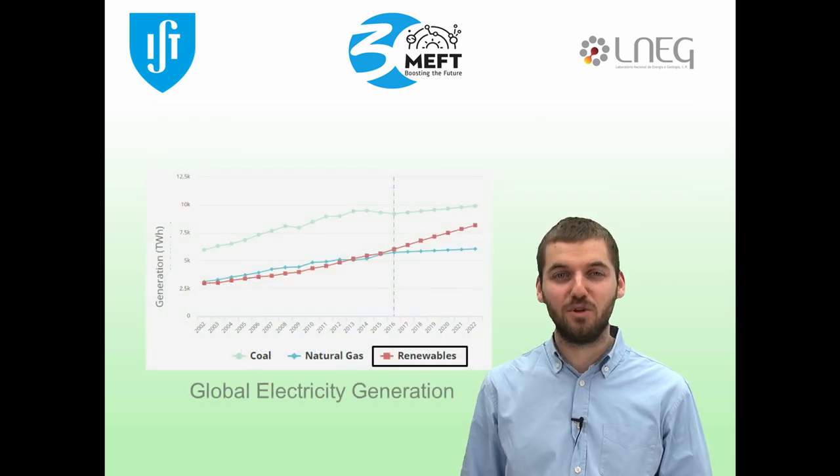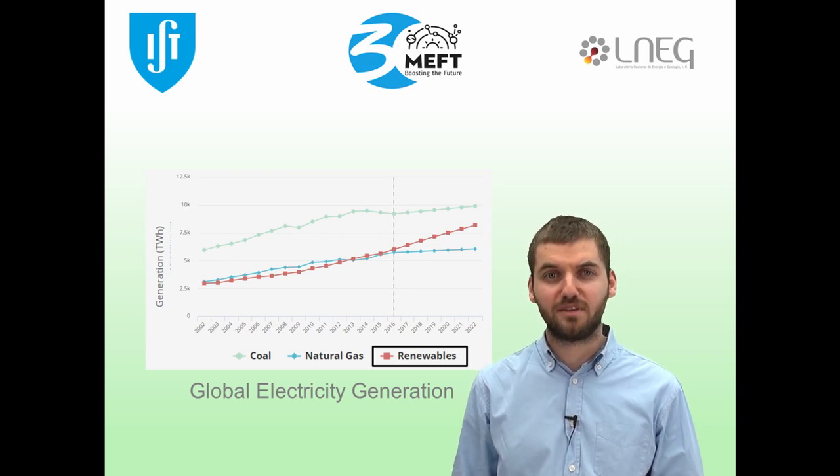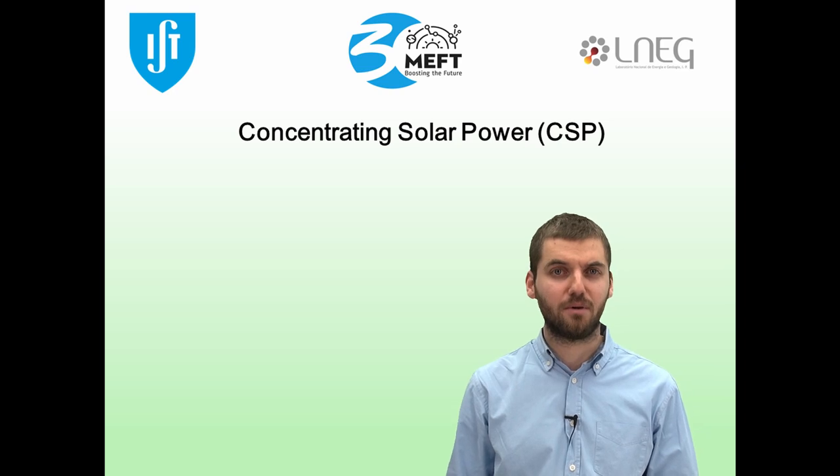As you all know, renewable technologies are growing faster than ever in the energy production market, to both answer the climate change issue and the rising demand for energy. Following this trend, concentrating solar power, or CSP, is becoming the chosen renewable source for places with high direct normal irradiance.